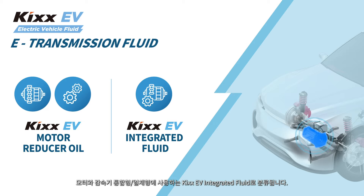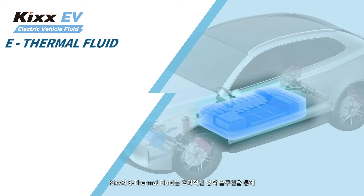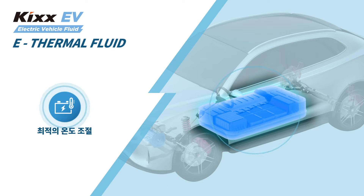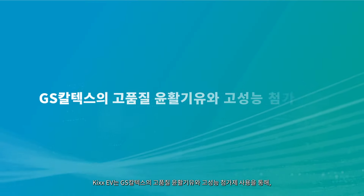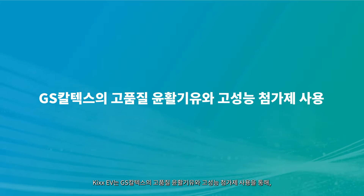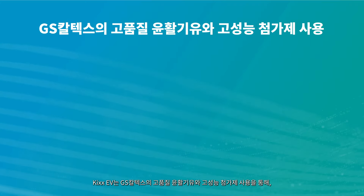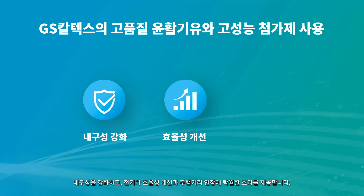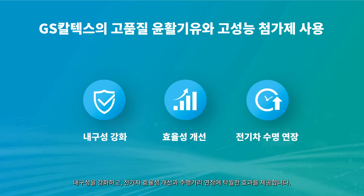It includes KICKS EV motor reducer oil for reducers that are separate from the motor, and KICKS EV integrated fluid for EVs with integrated powertrains. By equipping electric vehicles with effective cooling solutions, KICKS's e-thermal fluid delivers optimal temperature control while maximizing the performance of the batteries. Formulated with GS Caltex's high-quality base oils and high-performing additives, the KICKS EV lineup not only delivers enhanced durability but also improves efficiency and extends vehicle lifecycle.